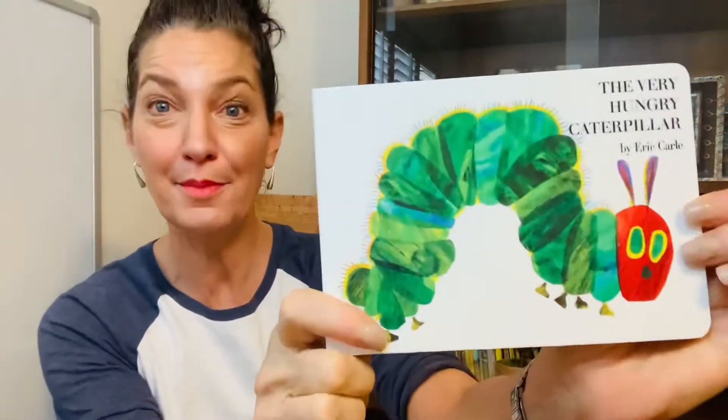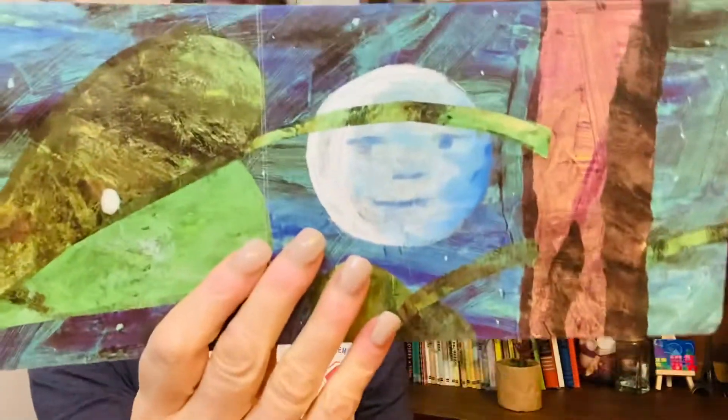Hi friends! Today we're reading The Very Hungry Caterpillar by Eric Carle. In the light of the moon, a little egg lay on a leaf. One Sunday morning, the warm sun came up and pop! Out of the egg came a tiny and very hungry caterpillar.